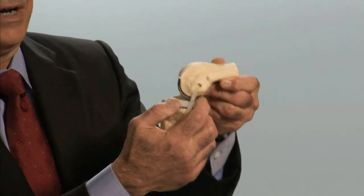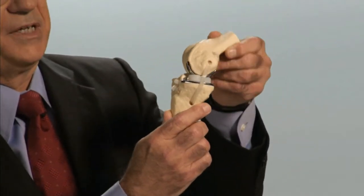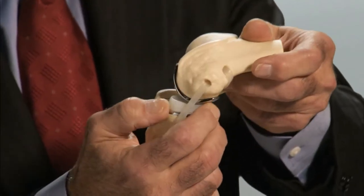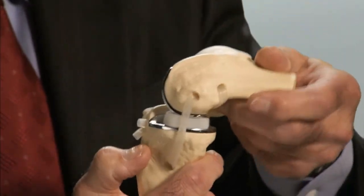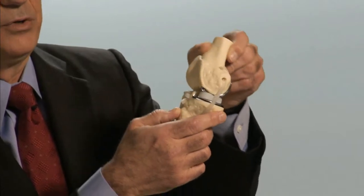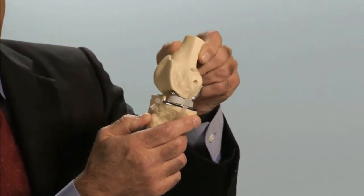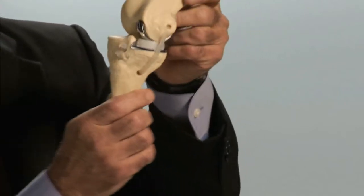Another advance has been in knee surgery: the use of a mobile bearing plastic device in a partial knee replacement that reduces the translational wear that used to occur between the metal of the femoral device and the surface of the plastic. Now the plastic can move independently against both surfaces and provide marked reduction in wear over time as this device glides freely against two very shiny cobalt chrome metal surfaces.